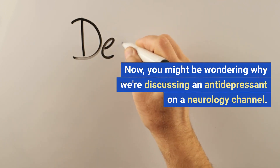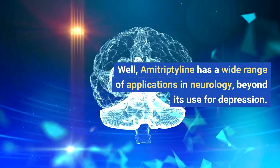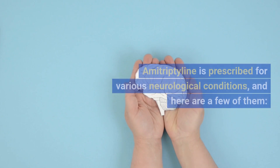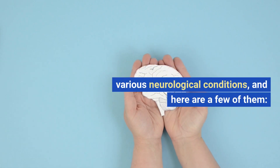You might be wondering why we're discussing an antidepressant on a neurology channel. Well, amitriptyline has a wide range of applications in neurology beyond its use for depression. Let's explore them. Amitriptyline is prescribed for various neurological conditions, and here are a few of them.